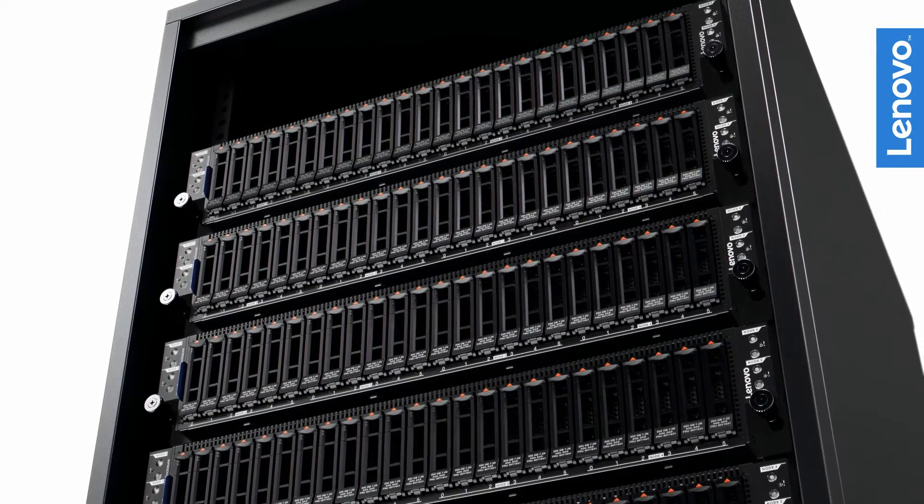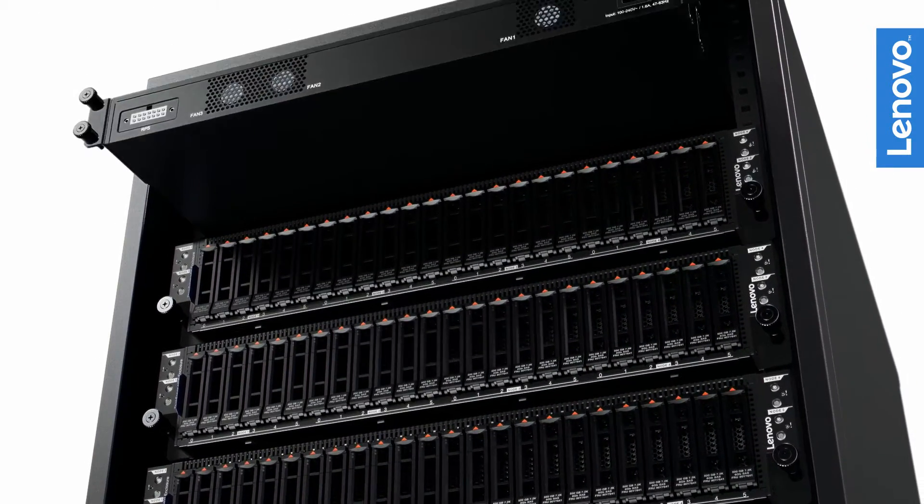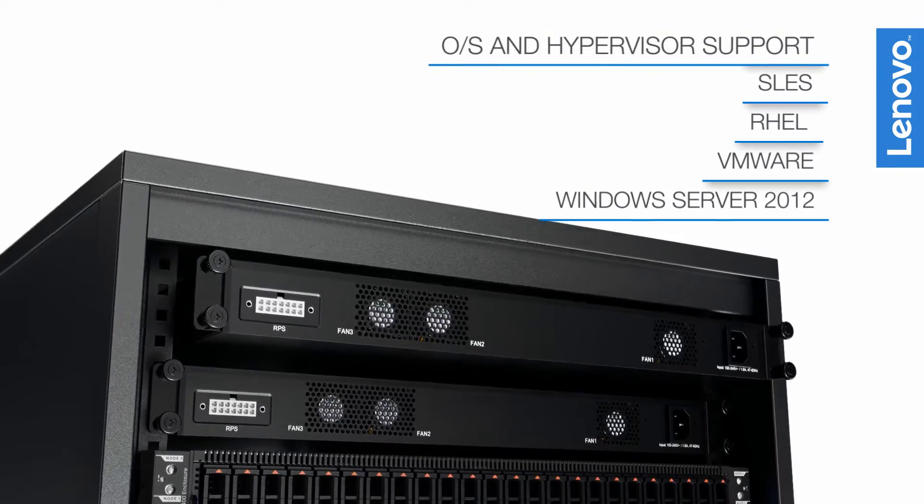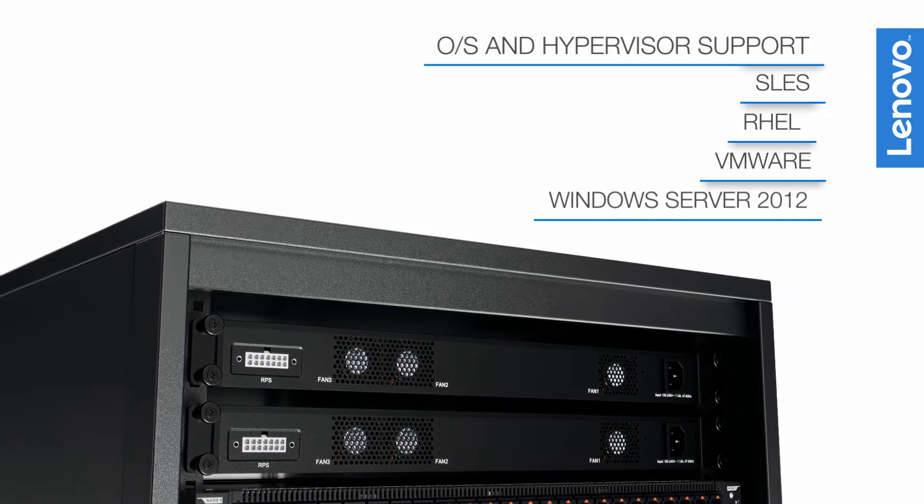The SD350 gives you choice and flexibility by letting you use whatever brand of top-of-rack switch you prefer, and supports the most common operating systems and hypervisors.